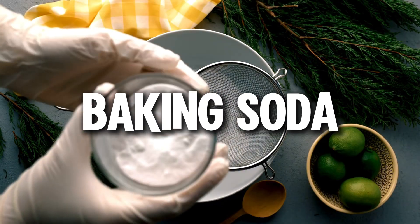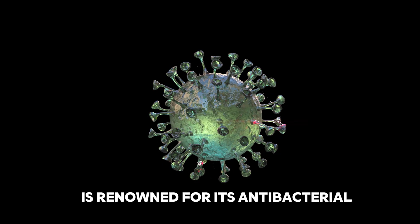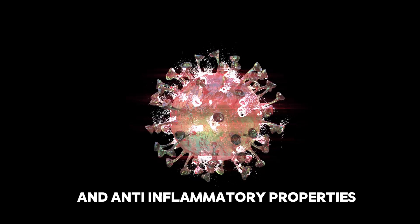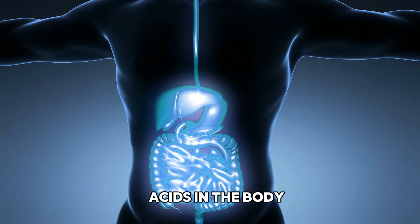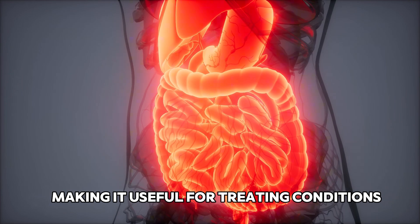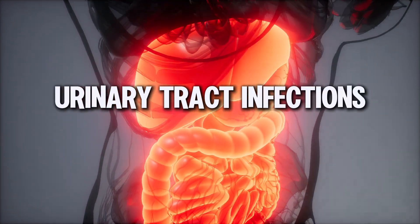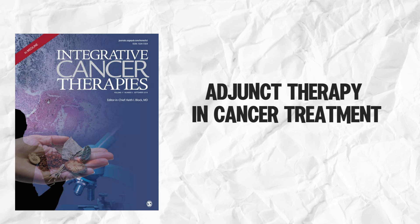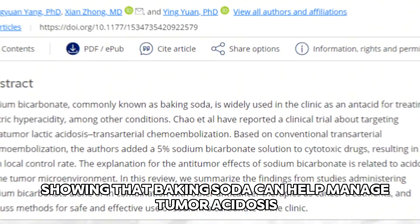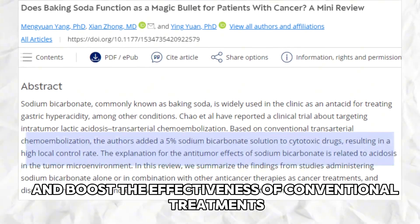Now, we're moving on to baking soda. Baking soda, or sodium bicarbonate, is renowned for its antibacterial and anti-inflammatory properties. It's a versatile remedy that helps neutralize acids in the body, making it useful for treating conditions like indigestion, acid reflux, and urinary tract infections. A 2020 study published in Integrative Cancer Therapies even highlighted its role as an adjunct therapy in cancer treatment, showing that baking soda can help manage tumor acidosis and boost the effectiveness of conventional treatments.